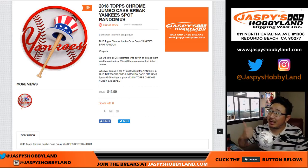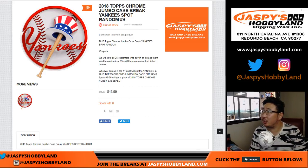Good evening everyone. Joe for jazpiecehobbyland.com. The Yankees spot randomizer sold out. So this is the Yankees in 2018 Topps Chrome Baseball Jumbo, Pick Your Team number nine, which is in the store right now. 25 spots sold.